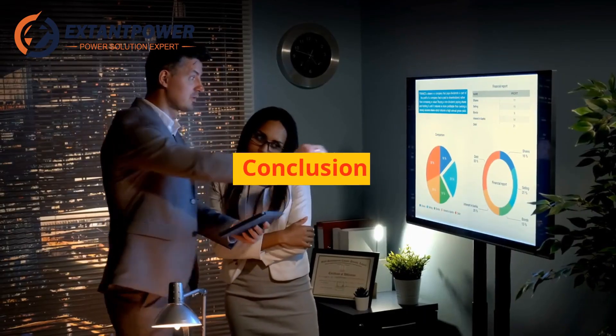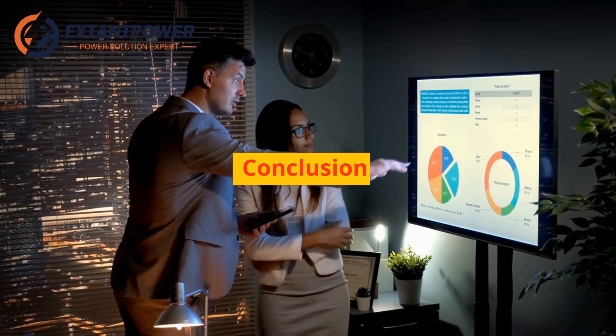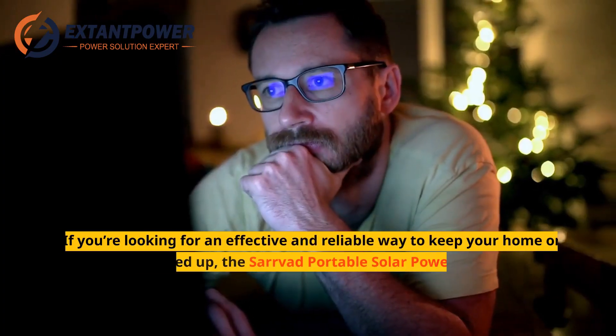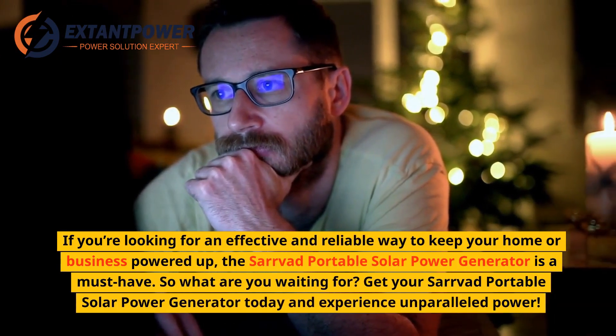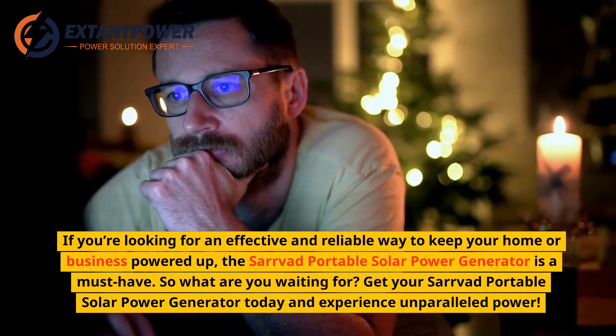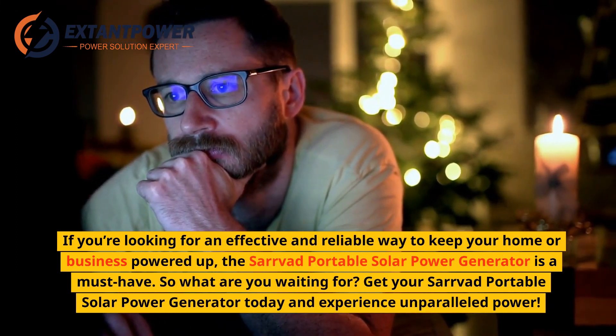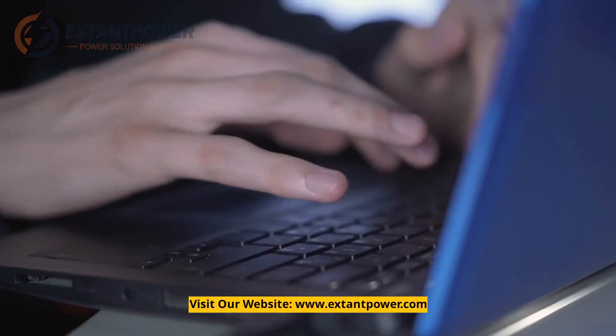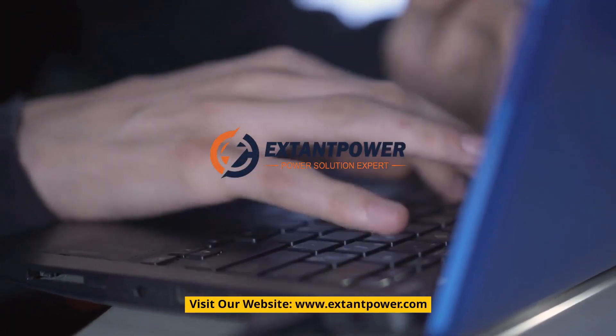Conclusion. The Servod Portable Solar Power Generator is an amazing device that offers a wealth of benefits and features. It is an efficient and reliable source of power, perfect for any power-hungry household or business. If you're looking for an effective and reliable way to keep your home or business powered up, get your Servod Portable Solar Power Generator today and experience unparalleled power. Visit our website at www.extantpower.com.